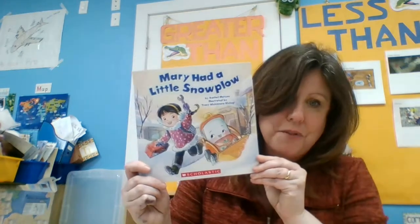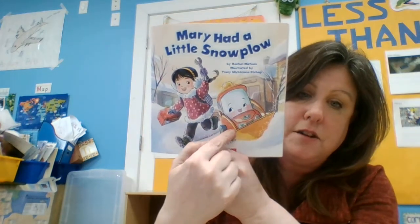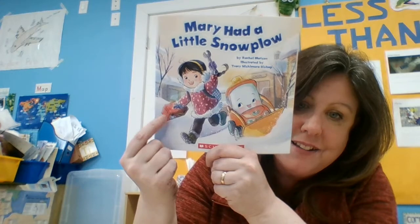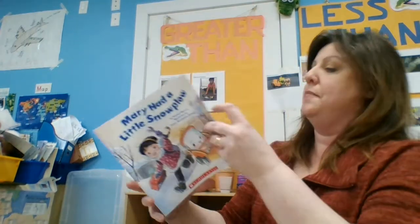That would be so funny if one of you brought a lamb to school — I'd probably chuckle a little. So that was a rhyming story, a nursery rhyme. And this is a rhyming book too. Mary Had a Little Snow Plow. I want to point out — there's the snow plow, but here she's carrying a wrench and a toolbox. I think that's a clue about Mary right there.